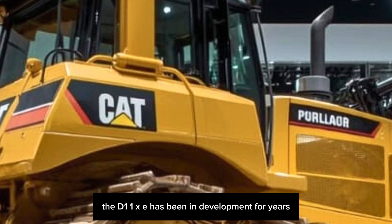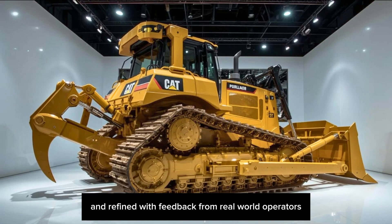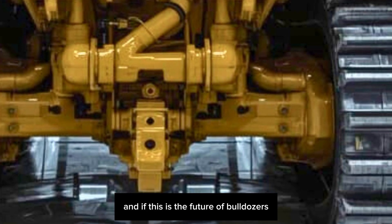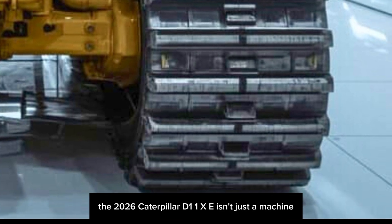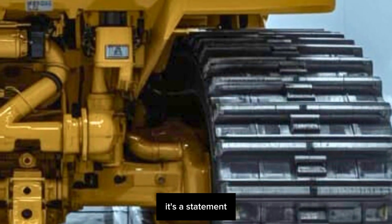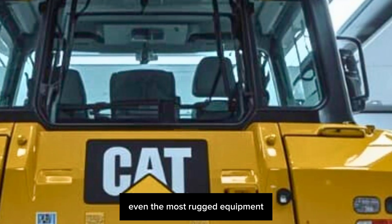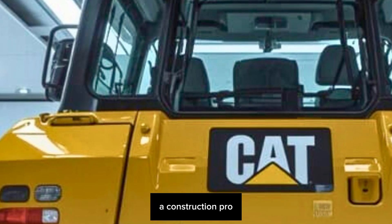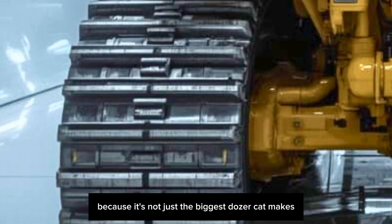Caterpillar doesn't release something like this lightly. The D11XE has been in development for years, tested under extreme conditions, and refined with feedback from real-world operators and site managers. This isn't just an upgrade — it's a reinvention of what the D11 can be. The 2026 Caterpillar D11XE is a statement about where the industry is going, what operators deserve, and how technology can transform even the most rugged equipment into a tool of precision, power, and progress. It's not just the biggest dozer Cat makes — it might just be the smartest.